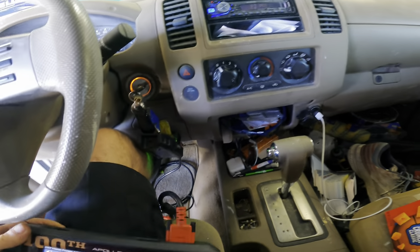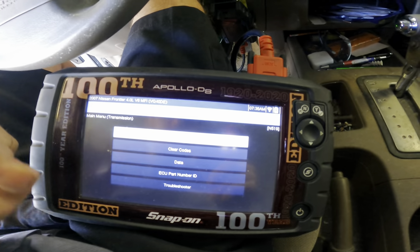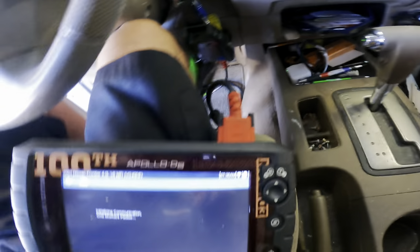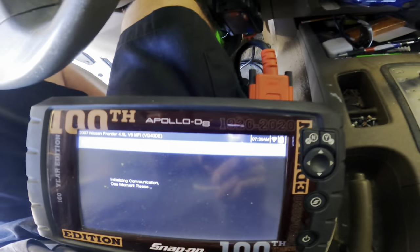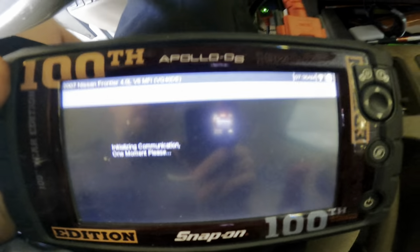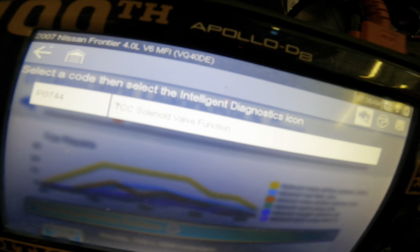I've pulled up some trouble codes here on the scan tool and the only thing I have — and it's probably only there because that little scanner can't erase transmission codes — I've got a torque converter clutch circuit code. Here it is right here: P0744, transmission torque converter solenoid valve function.